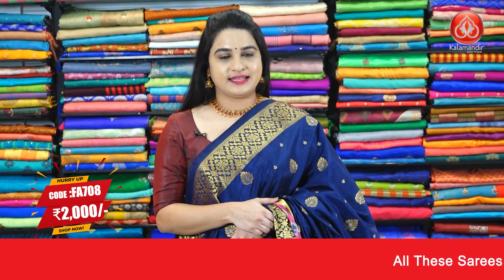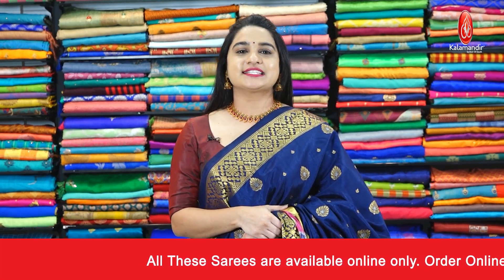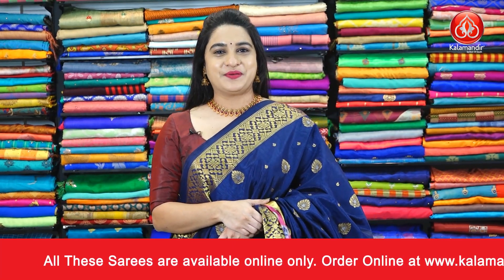Pricing details of this saree: Saree code FA708, actual price is 2850 and Viva's price 2000 rupees. To purchase this saree, take a screenshot and ping us on our WhatsApp number.